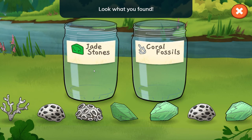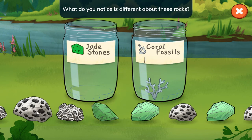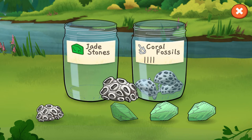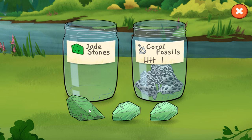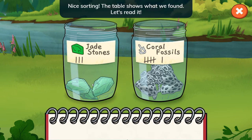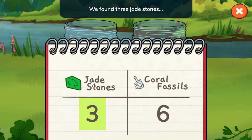Look what you found — jade stones and coral fossils! What do you notice is different about these rocks? Jades are shiny and usually green. Coral fossils are bumpy. Nice sorting! The table shows what we found. Let's read it — we found three jade stones and six coral fossils.